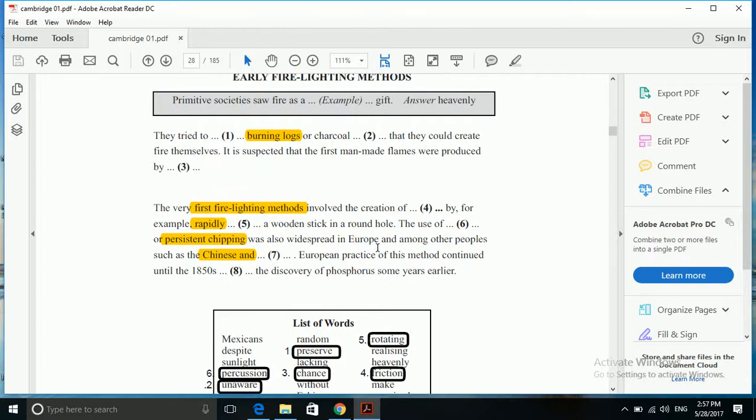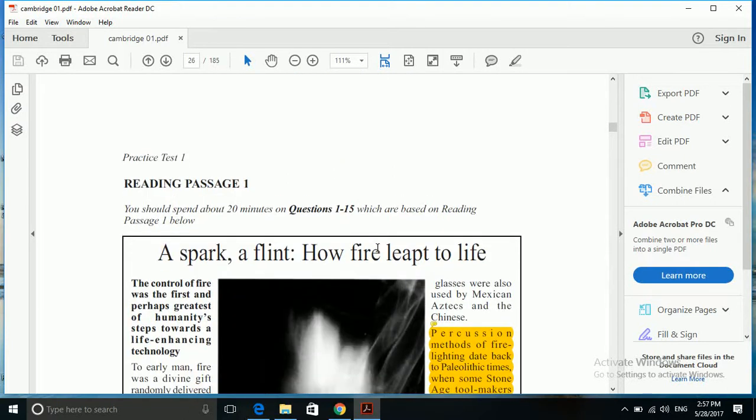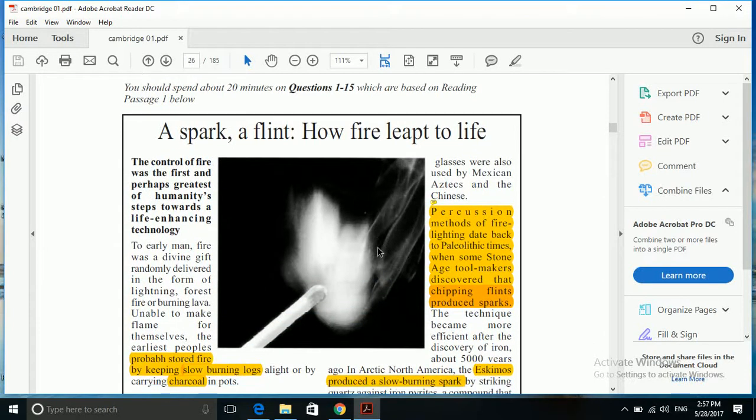As you may see, I have underlined 13 parts. We'll first start with the first gap: 'They tried through blank burning logs or charcoal, blank that they could create fire themselves.' The highlighted portion — burning logs or charcoal — are important words that we call keywords, which can help us find the answer from the passage. So we'll go to our text first and see where we can spot 'burning logs' and 'charcoal'.